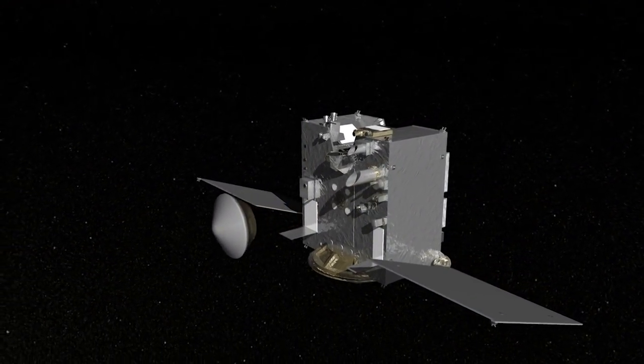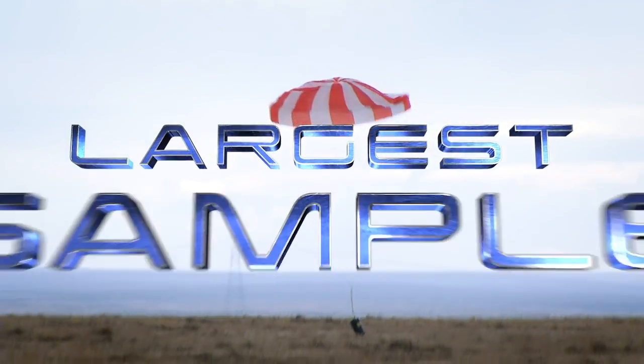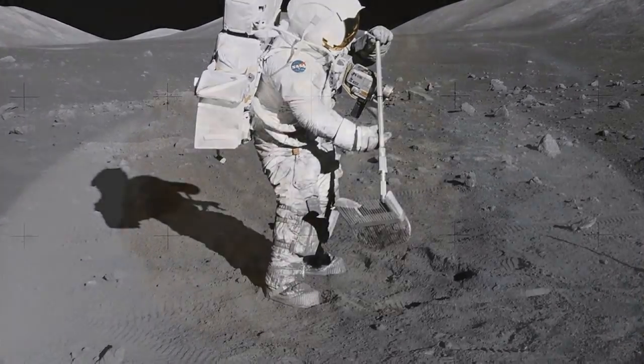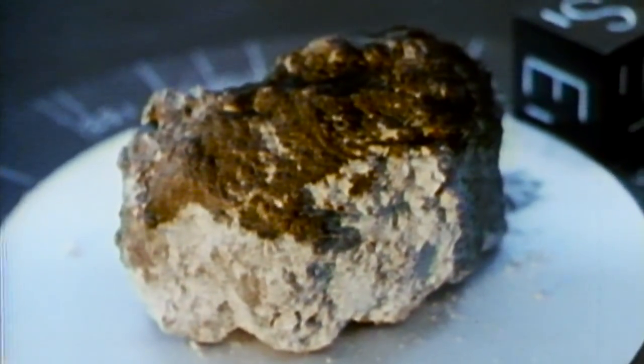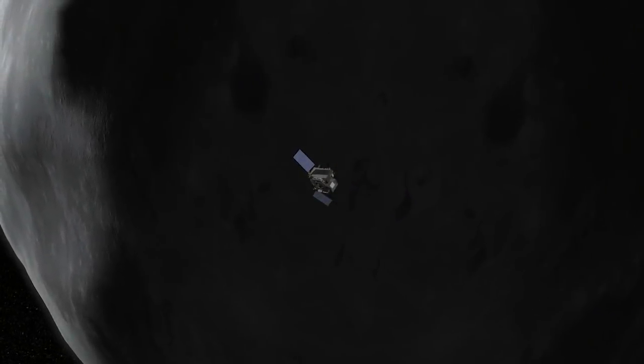Once OSIRIS-REx delivers the asteroid sample to Earth in 2023, it will have brought back the largest sample of an extraterrestrial body since the Apollo missions. And like the moon rocks from Apollo, this sample will be studied for decades to come with ever-increasing technology. This is really a treasure of information about the history of our solar system, and will not only solve the scientific questions that we're asking today, but those that people will be asking for many generations into the future.